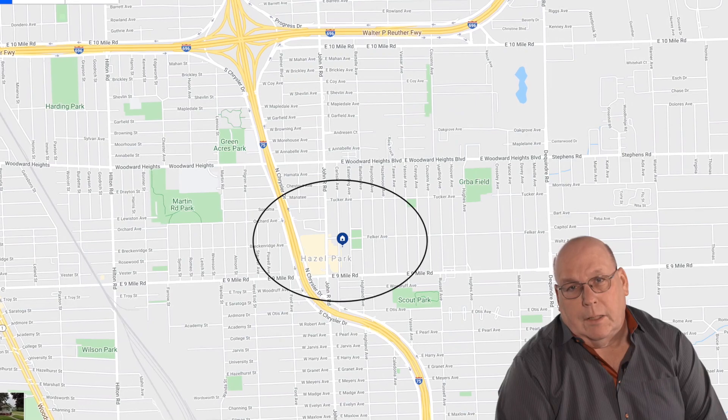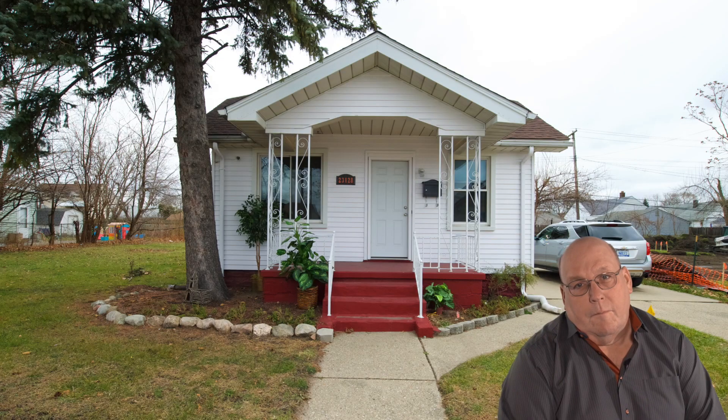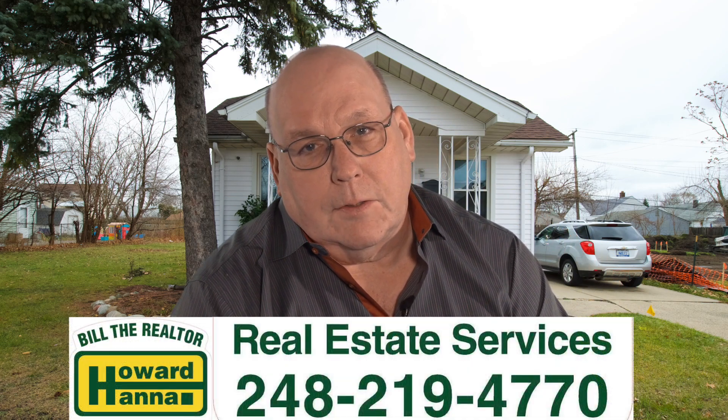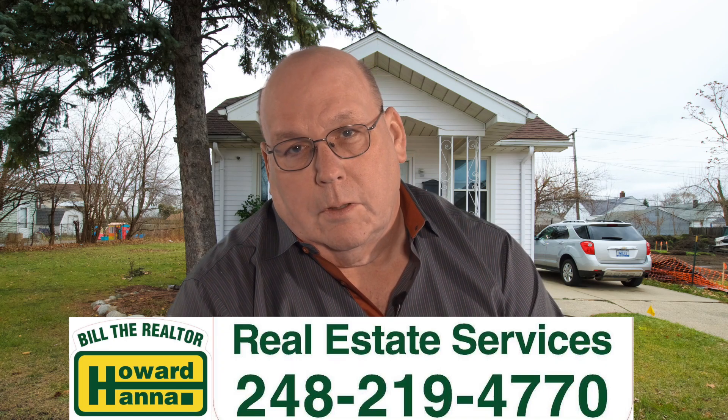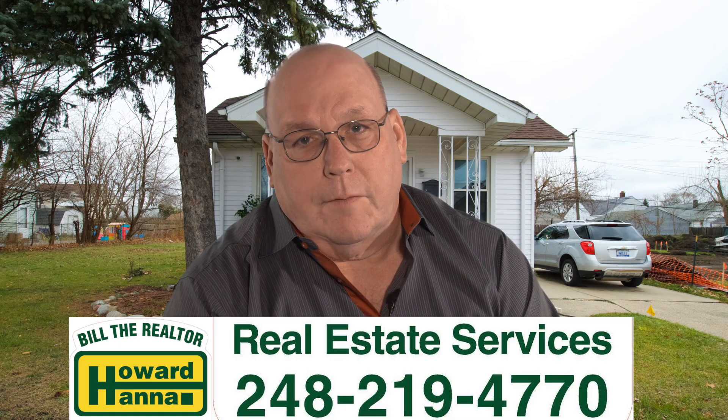It's conveniently located near I-75 and 696 for your fast commute and getaway into the weekend. Remember, the fastest distance between for sale and sold is Bill the Realtor, 248-219-4770.